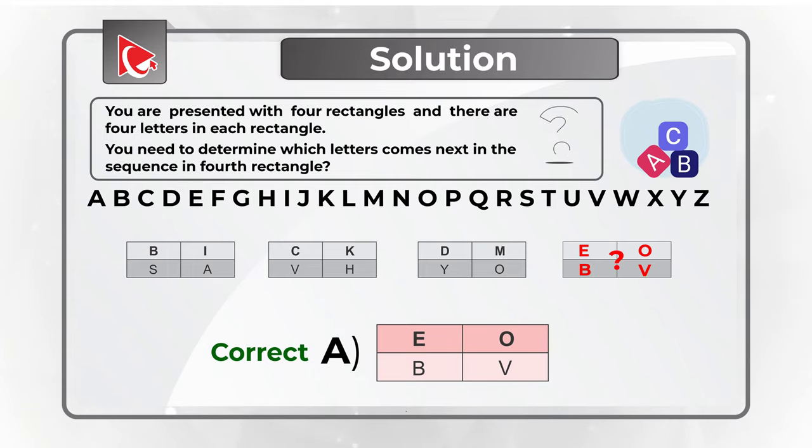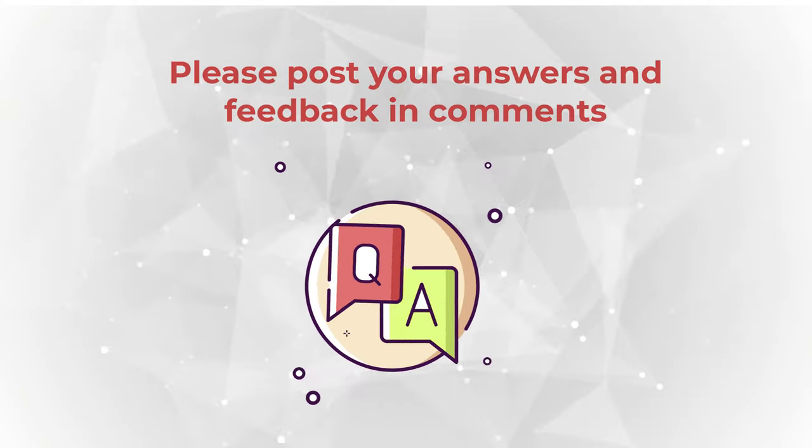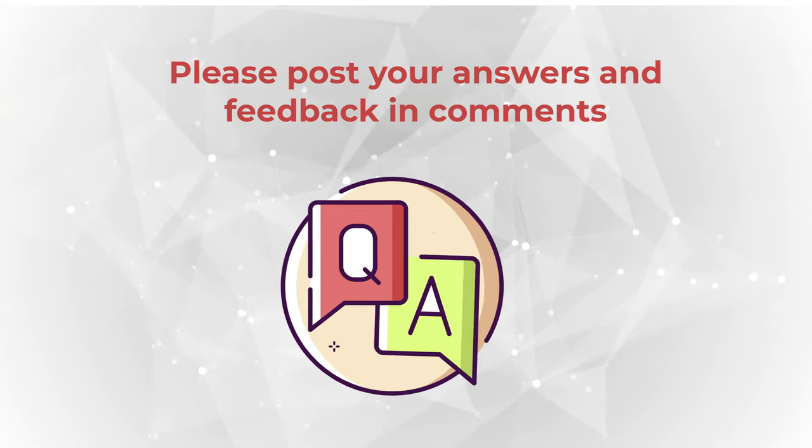Hopefully you've learned something and now know how to answer similar problems on the test, as well as a bit about simple encryption and decryption logic you can use with letters of the alphabet.